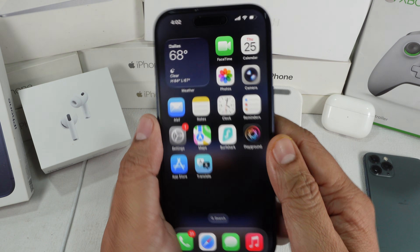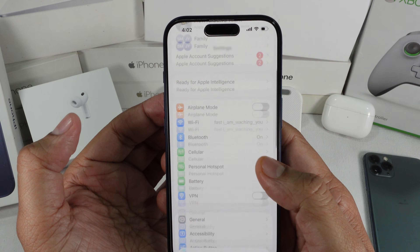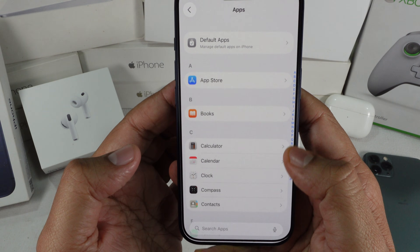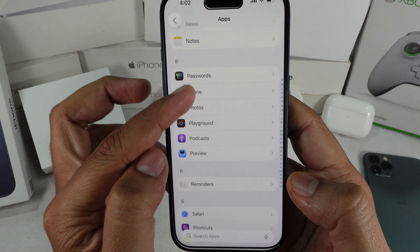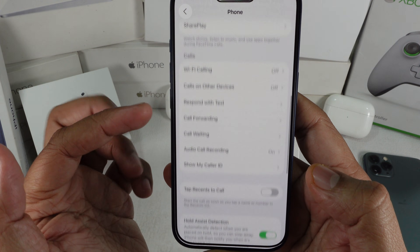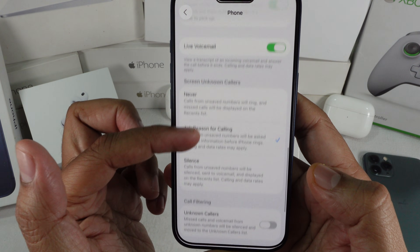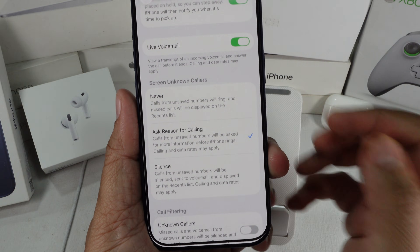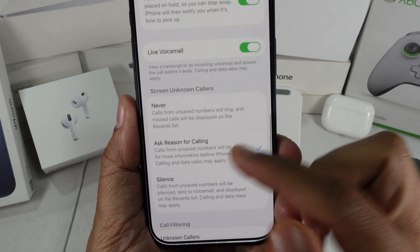First, open the Settings app on your iPhone. Now scroll down and tap on Apps. Scroll again until you find the Phone app and tap it. On this screen, look for Screen Unknown Callers. If it's set to Ask Reason for Calling, that means call screening is turned on. To disable it, simply switch it to Never.